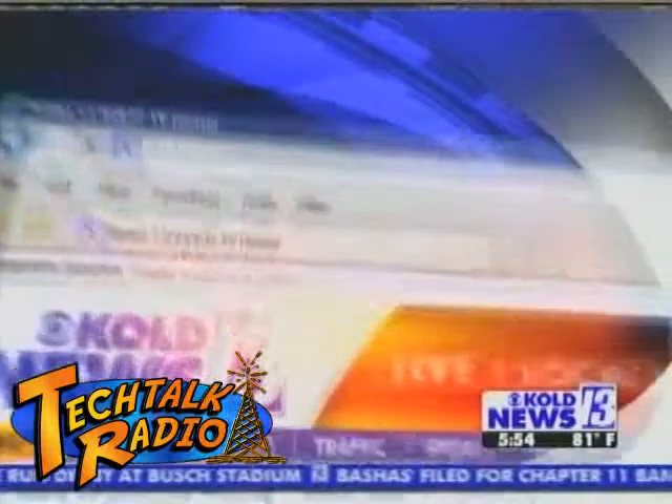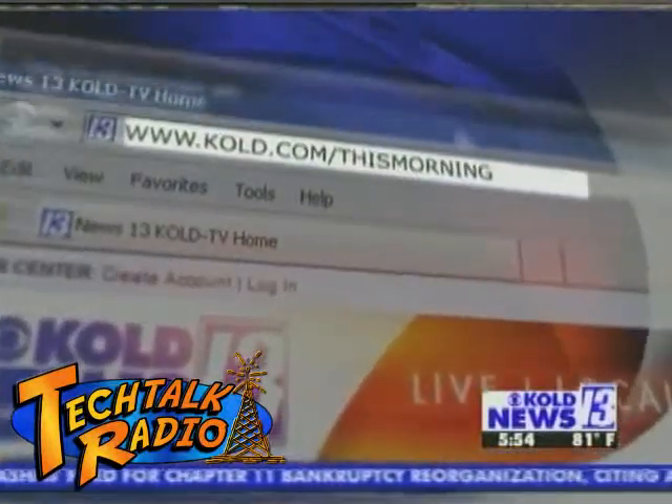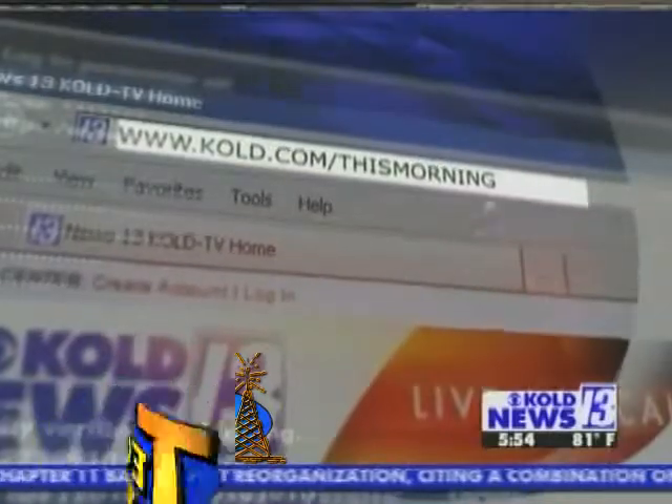All right, thanks Andy. Andy has a great website — we have it linked up at kold.com slash this morning. Just click on Tech Tuesday. Also find Andy's weekly articles there. Thanks a lot, Andy. Back to you, Jenny.